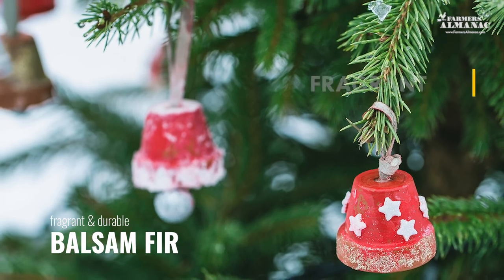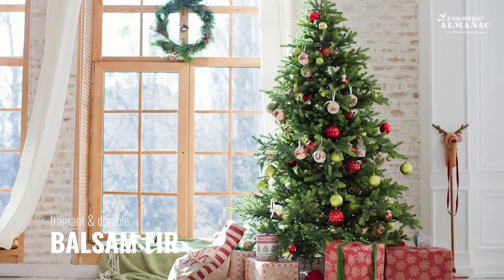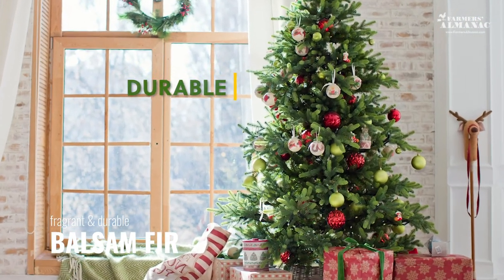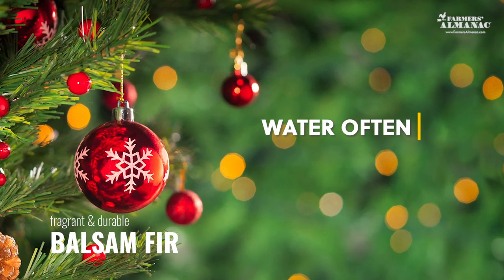The Balsam Fir is the most fragrant of the trees, making it the most popular Christmas tree variety. They're durable and have short, flat, dark green needles. They do dry out quickly, so be sure to water often.